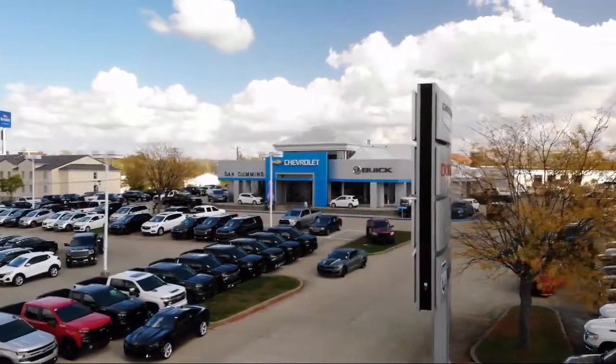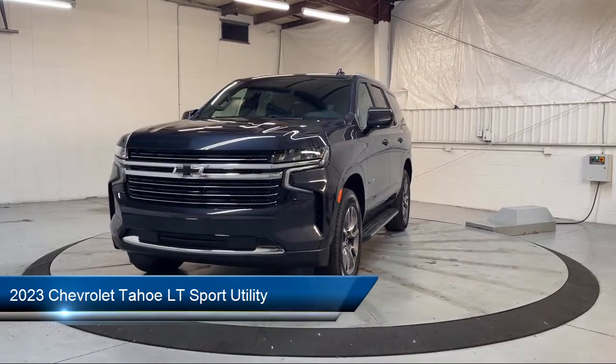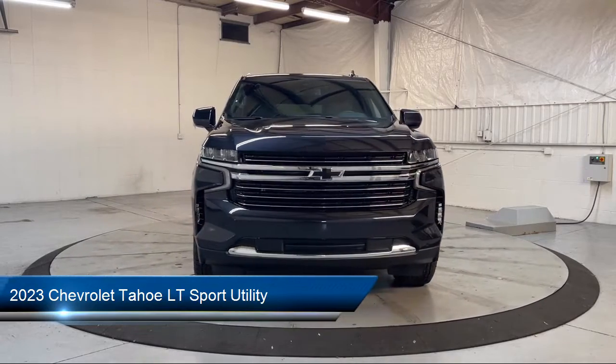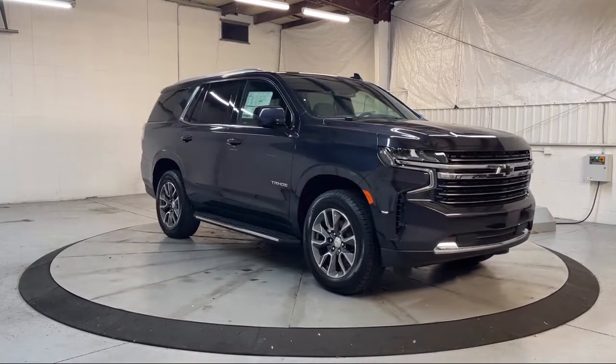Welcome to Dan Cummins of Georgetown, and here's a look at one of our many great vehicles for sale. It comes equipped with navigation, rain-sensitive windshield wipers, Chevrolet Infotainment 3 premium audio system, roof rack, auto high-beam headlamp control, and lane departure warning system.